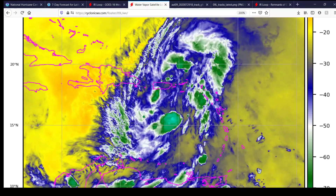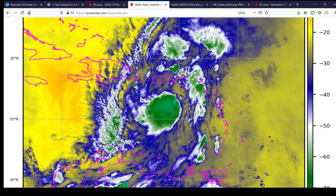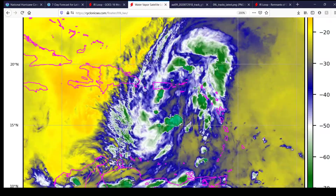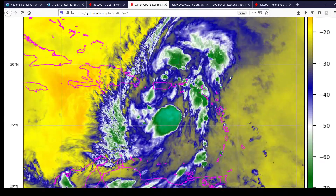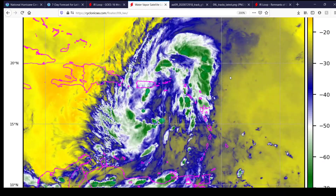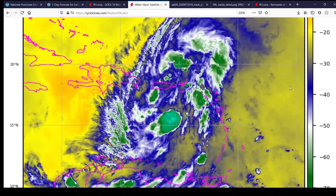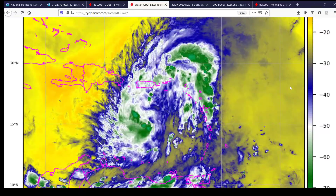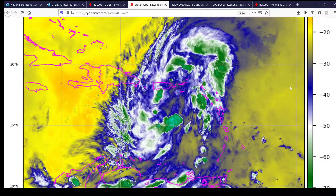There's the water vapor imagery of the storm. You can see just that big moisture envelope. That's probably also what's helping it not be affected by dry air at the present moment, because you can see there's a lot of dry air to its west and east. But because of the sheer size of the storm and its moisture envelope, that's probably not going to be an issue until it's interacting with the island of Hispaniola over the next 24 to 36 hours.